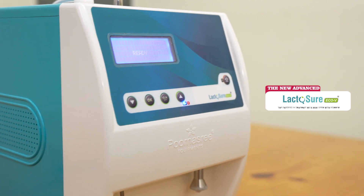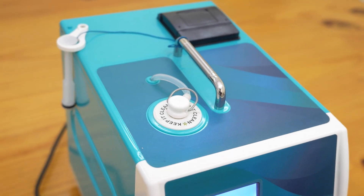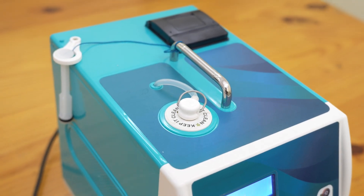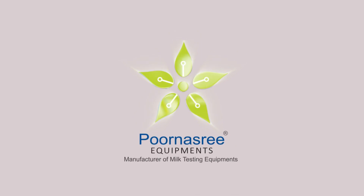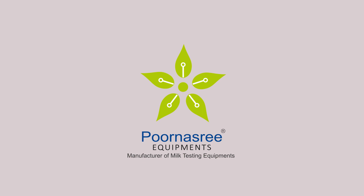LactoShure Echo V is the most accurate and fast portable analyzer plus stirrer combo that is currently manufactured in India. Purnasri Equipments is the only original equipment manufacturer of dairy equipments which manufactures the portable analyzer fully indigenously in India.